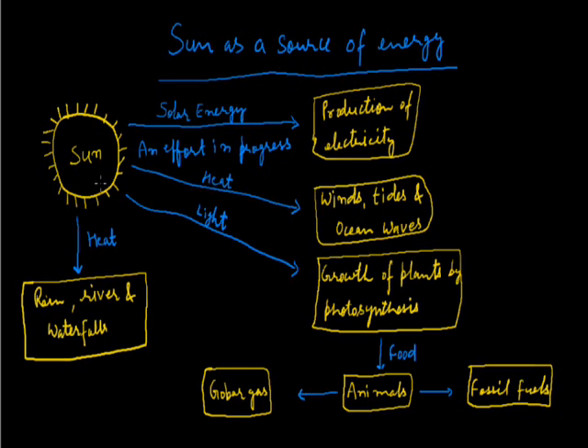The heat of the sun causes rain. In turn, rivers are full of water and waterfalls start flowing, and they are used as a source of hydroelectric power. Also, the heat of the sun causes the formation of winds, tides, and oceanic waves. Efforts have been made to explore solar energy for generating electricity, and this effort would pay off in the future.